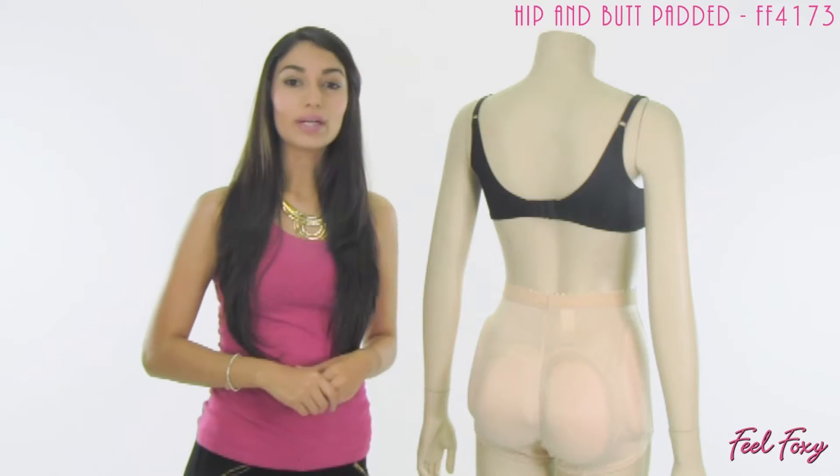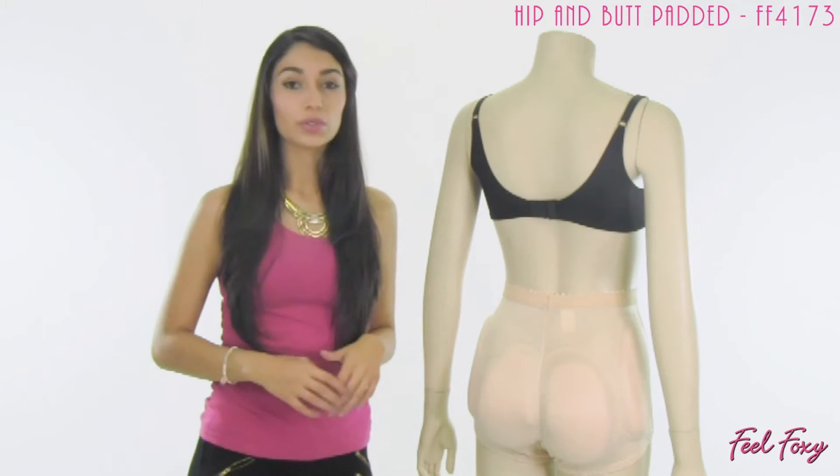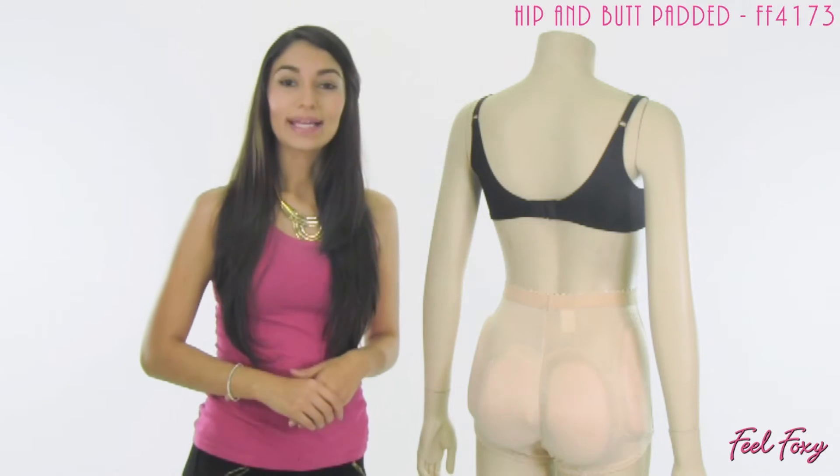All of the pads in this panty are made out of a durable foam and they are one inch thick. The panty itself is made out of a high quality nylon spandex material, so it is quite comfortable and high quality.